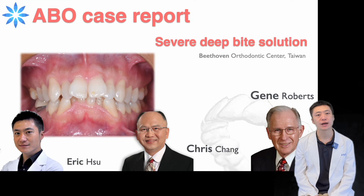Hi, this is Eric Hsu from Taiwan, along with my mentors, Drs. Christian and Jun Roberts.